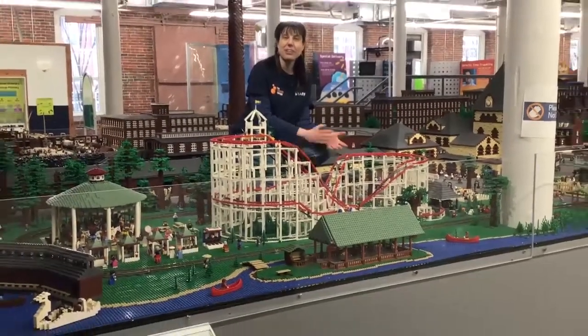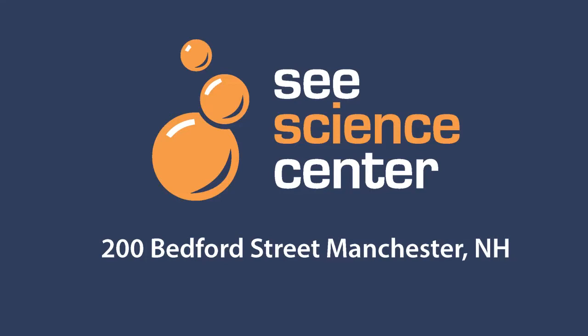Hope you enjoy this special look at our LEGO Mill Yard project. Thank you.